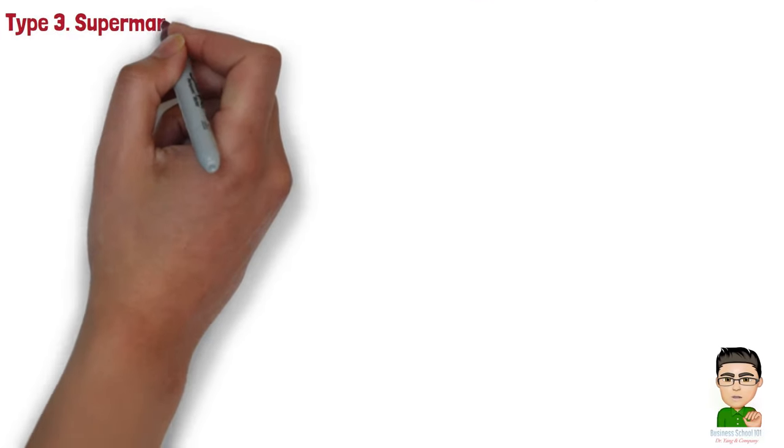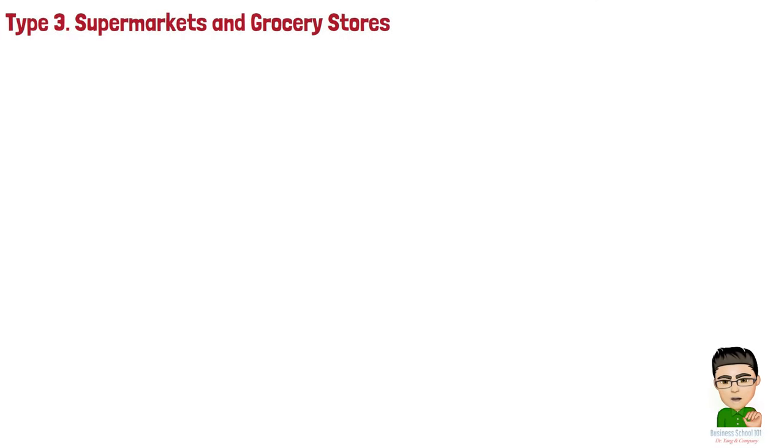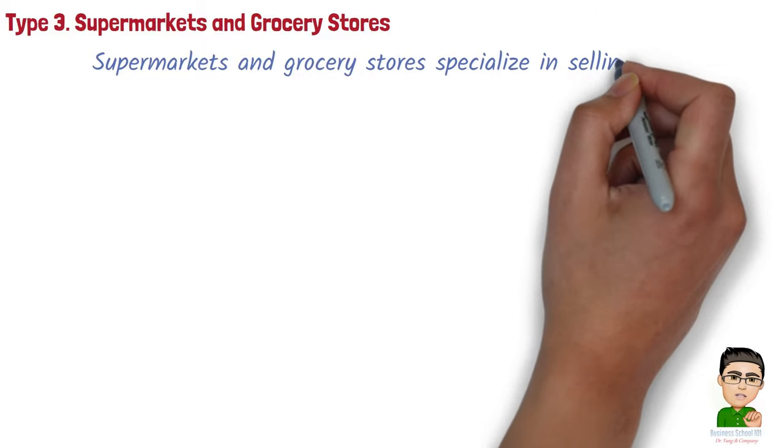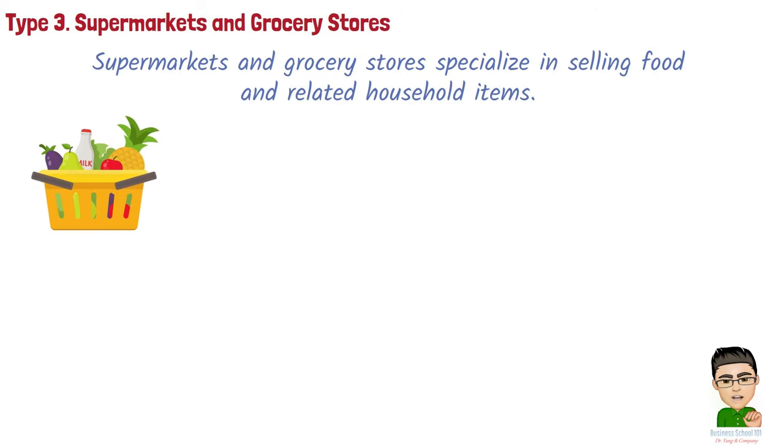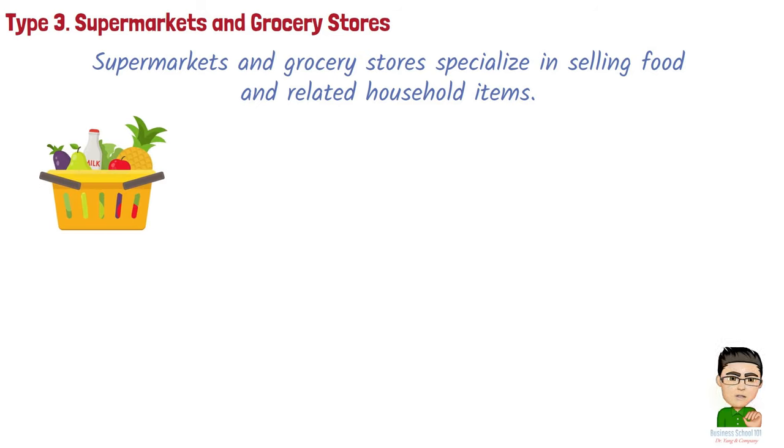Type 3: Supermarkets and grocery stores. Supermarkets and grocery stores specialize in selling food and related household items. They offer a wide range of products, including fresh produce, meat, dairy, non-perishables, and often include bakery sections and deli counters.